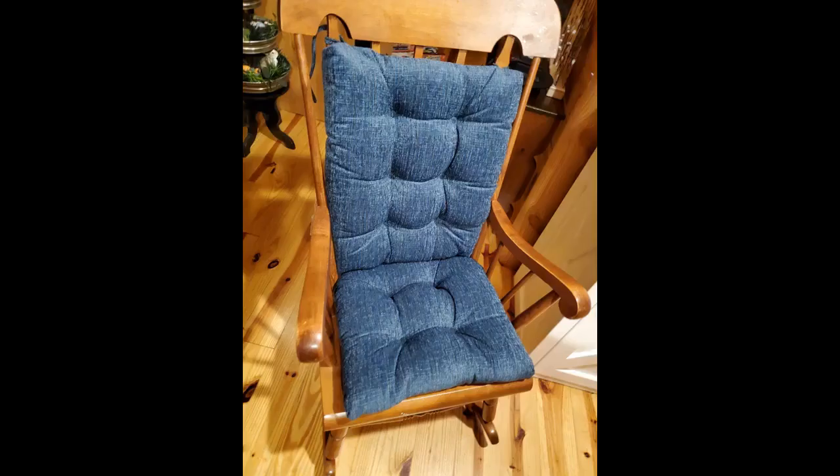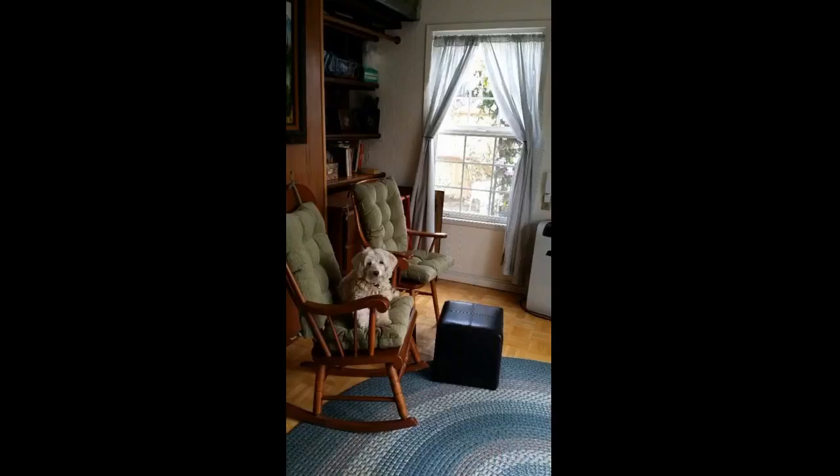We have my great-grandmother's wooden rocking chair and this cushion fits beautifully. It's really plush, very thick, and doesn't slip at all. Rug also purchased on Amazon. Looks really nice.